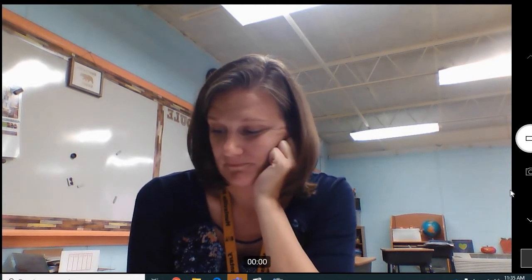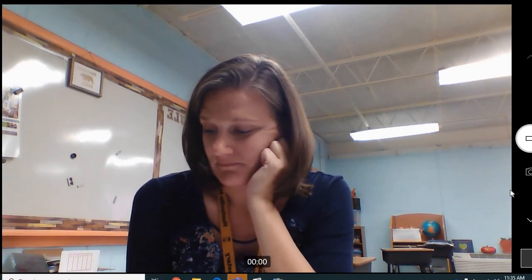Number thirteen: Front. That is the front of my room. Front. And number fourteen: Someone. Someone will make a one hundred. Someone.